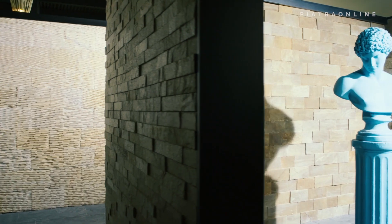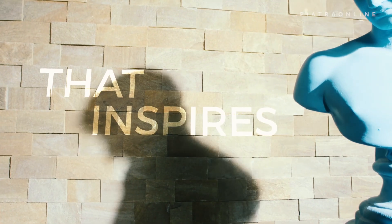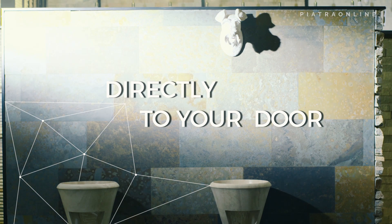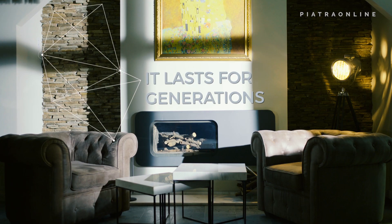Although it may not seem that way to the inexperienced eye, natural stone has a life of its own and can transform any place into something more. Its beauty and functionality spans over generations.